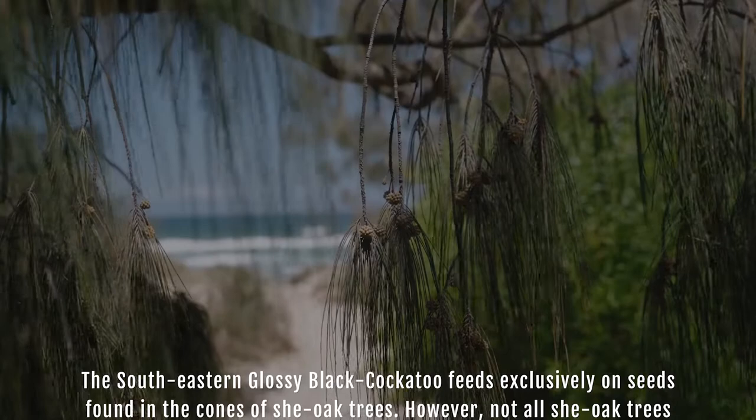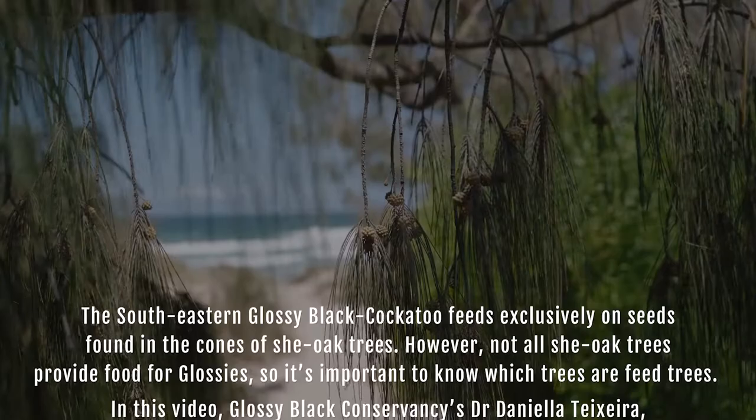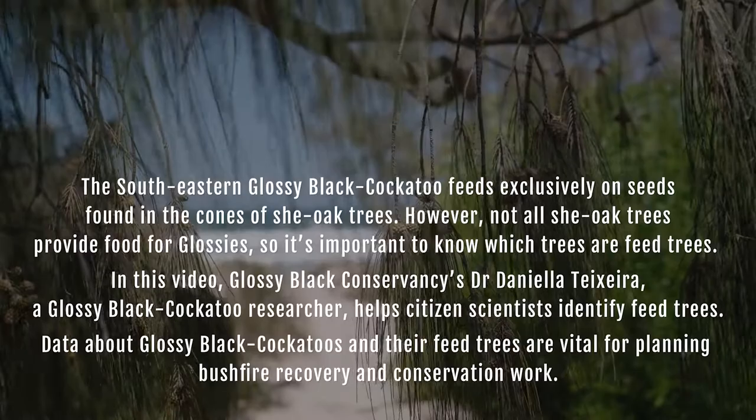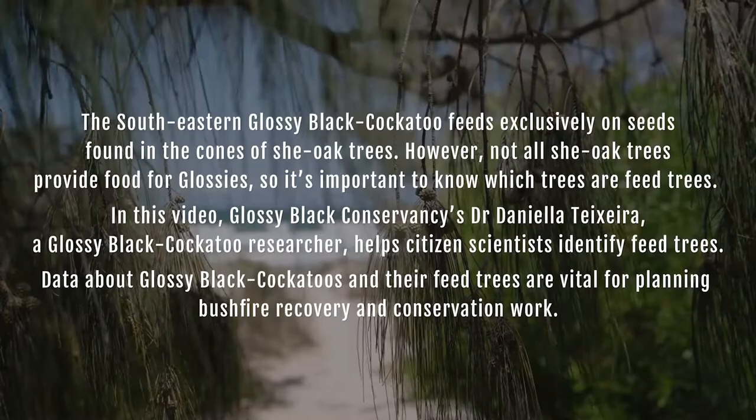The South Eastern Glossy Black Cockatoo feeds exclusively on seeds found in the cones of she-oak trees. However, not all she-oak trees provide food for glossies, so it's important to know which trees are feed trees. In this video, Glossy Black Conservancy's Dr Daniella Texera, a Glossy Black Cockatoo researcher, helps citizen scientists identify feed trees.